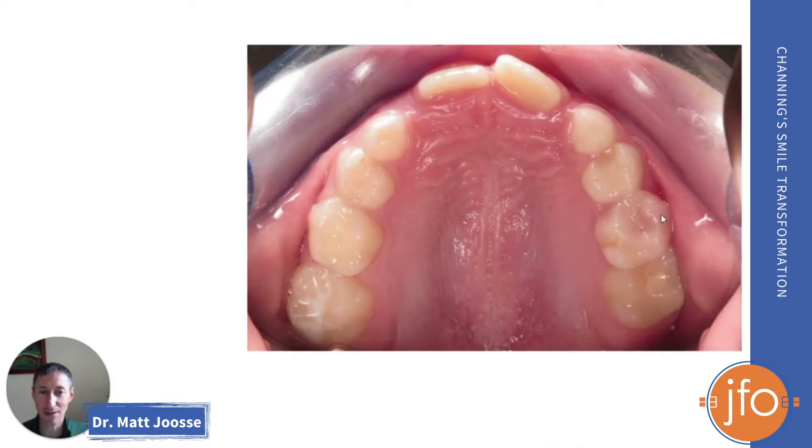This baby tooth right here is about to be lost. It's wiggly and loose because this adult tooth has come in underneath of it, and so we need to rescue this adult tooth. We need to push it back in the mouth so that it can get out of the way of this baby tooth, and this baby tooth hopefully can stay in the mouth and maintain the space. Channing also has crowding in the front of the mouth — his front two teeth are in, but there's not enough room for the next teeth on either side to come in.